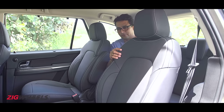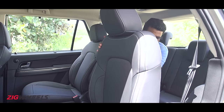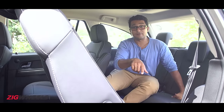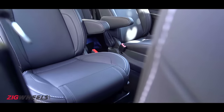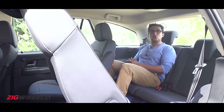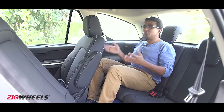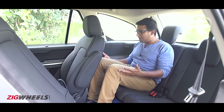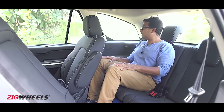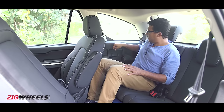Getting into the third row is interesting — the captain seat doesn't flip forward entirely; it does tumble but that's about it. It's actually better to walk down the middle between the two seats. Once there, the third row is pretty usable — yes you sit with your knees slightly up, but even for an adult there's plenty of room, along with dedicated air-con vents on the side and covered cup holders.